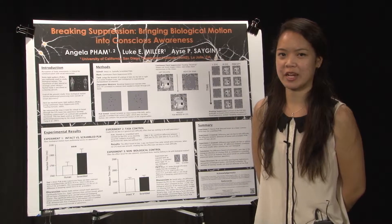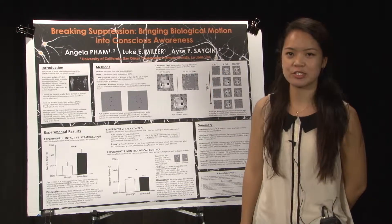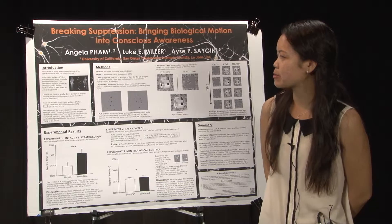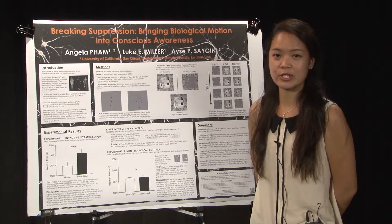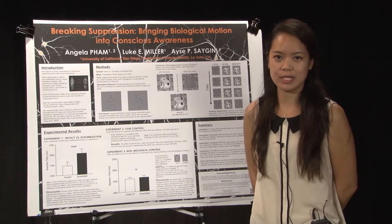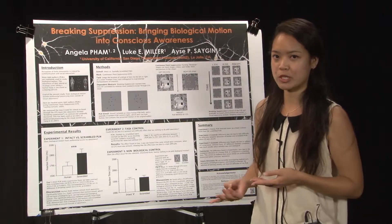My name is Angela Pham and my research project is Breaking Suppression: Bringing Biological Motion into Conscious Awareness. The perception of body movements is especially critical for communication as well as social interaction. And even in our daily lives, we commonly see human body movements in the form of a walking person.